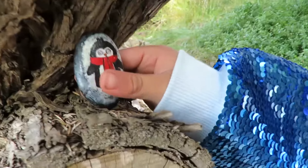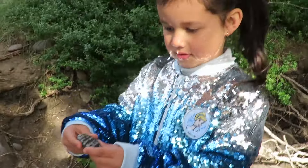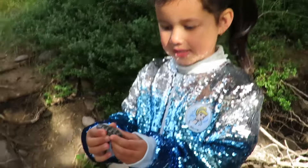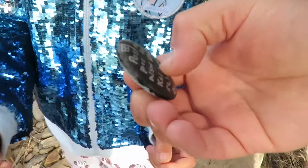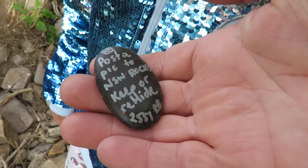You found it? Yeah. What is it? A penguin! Wow, that looks pretty funny, doesn't it? Yeah. Say something on the back, Daddy - it says something on the back. What does it say? It says post pick to New South Wales rocks.